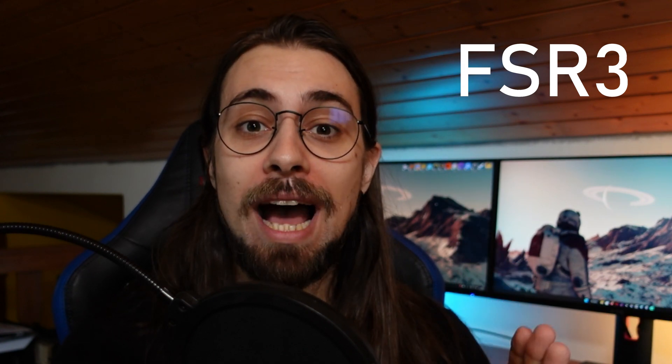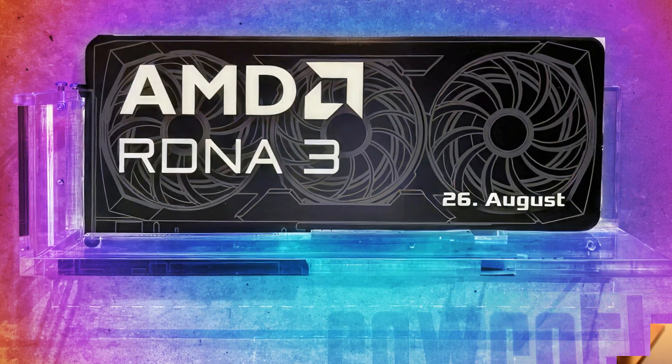Hey guys, this is Fabio Pisco and welcome to my channel. Finally, AMD's FSR3 has been officially announced alongside the RX 7700 XT and 7800 XT graphics cards.